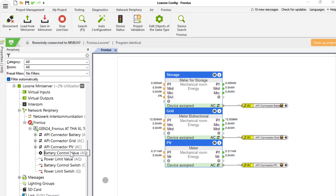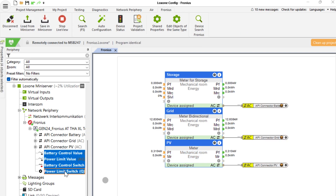Additionally, there are outputs which allow you to control the battery charge/discharge power and limit the inverter's production power. All of this enables a very easy and powerful energy management.